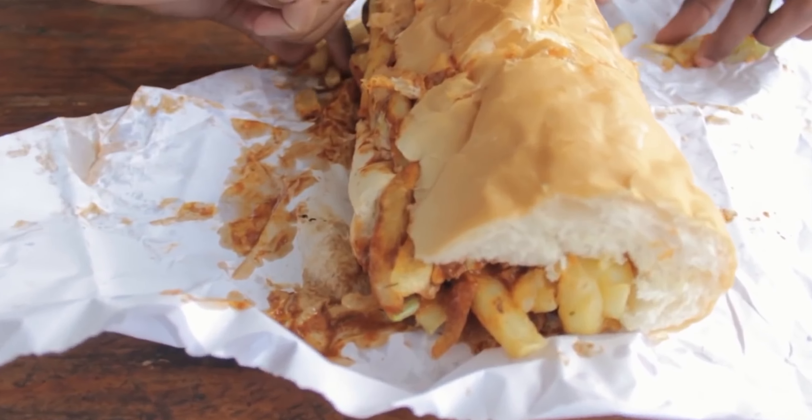Now let's explore a vibrant Cape Town township. Bo-Kaap is a visual feast with its colourful houses, friendly atmosphere, and it's totally free to wander around.